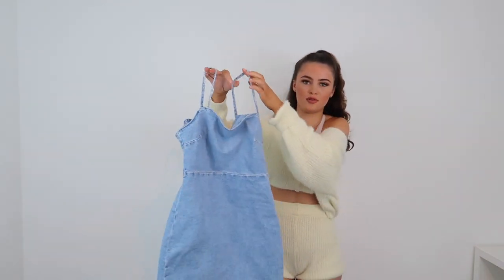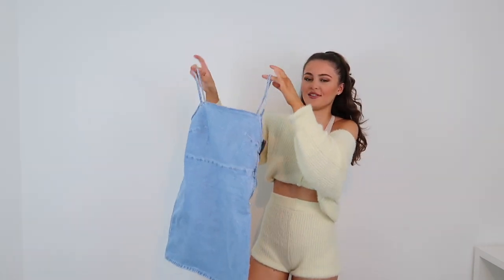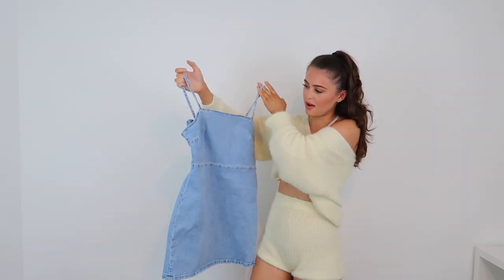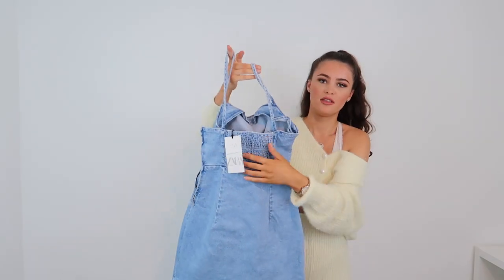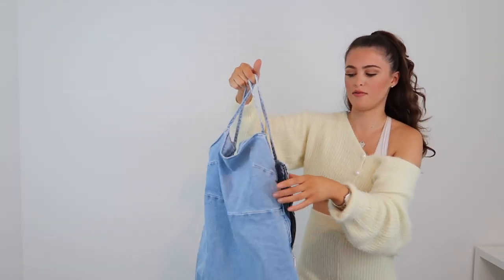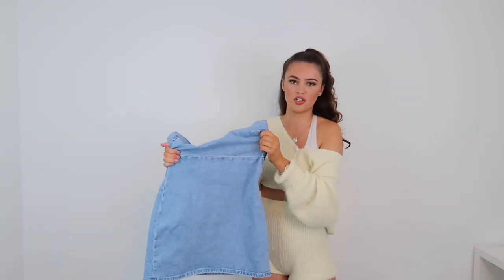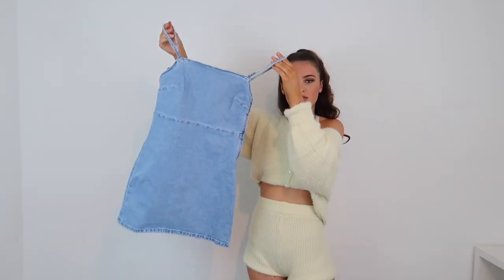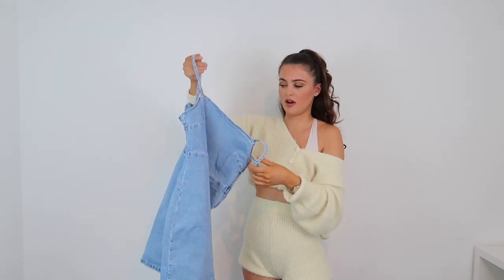So the first item is this denim little dress. It actually looks so tiny when I'm holding it up but when it's on it's a lot cuter. It's a light denim color with a square neck, it does up with a zip at the side, and it's got a stretchy ruched back so it has a bit of give. It's quite a stretchy denim anyway. I got this in a size small and it was £25.99.